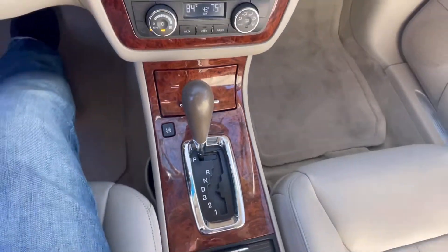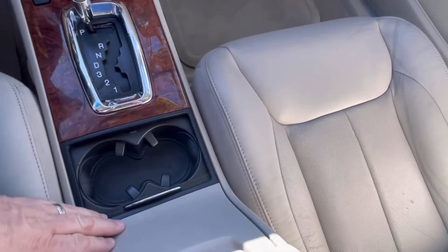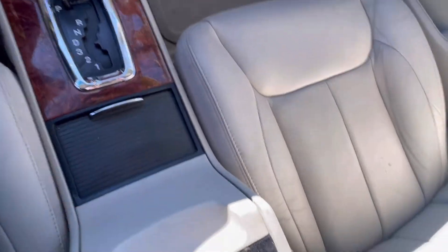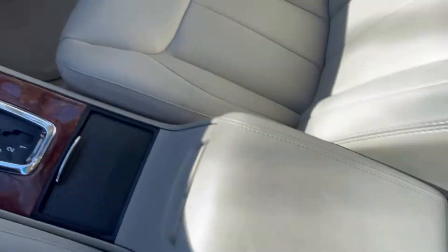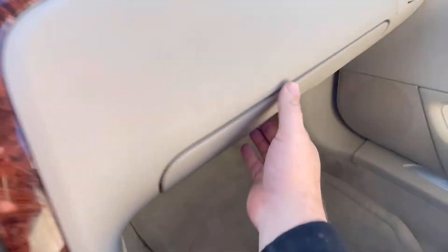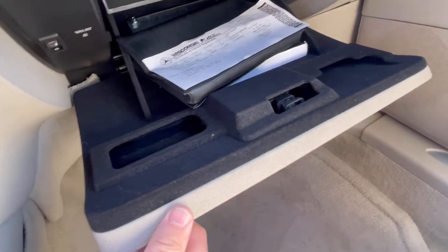The wood grain continues down into the center console. The automatic shifter, two cupholders, a nice big glove box, and a nice big storage area under the armrest and the driver's seat. Nice big glove box inside — does still have the owner's manual.